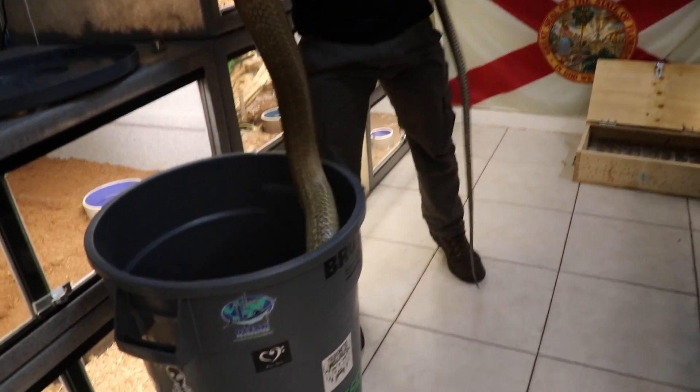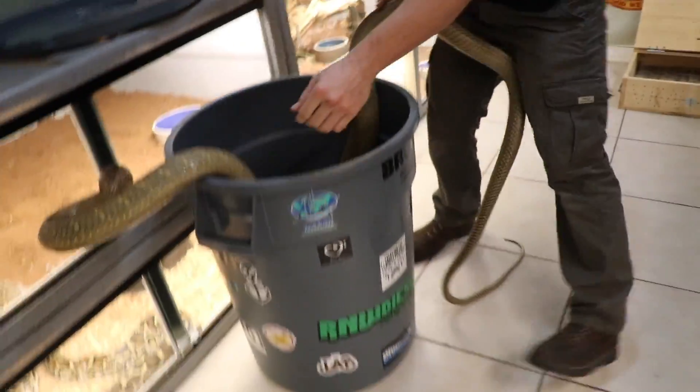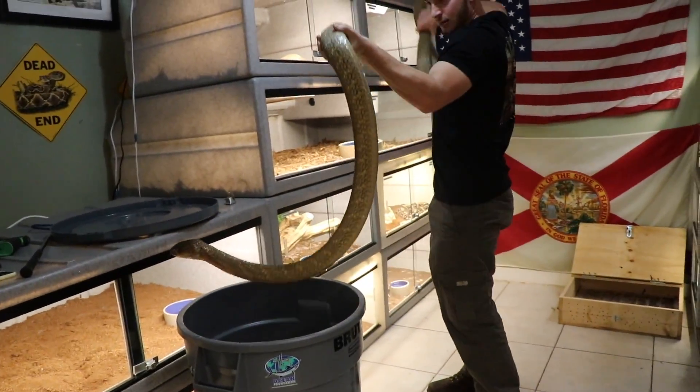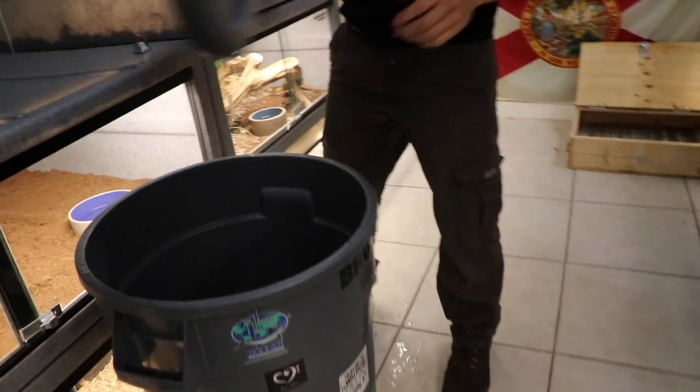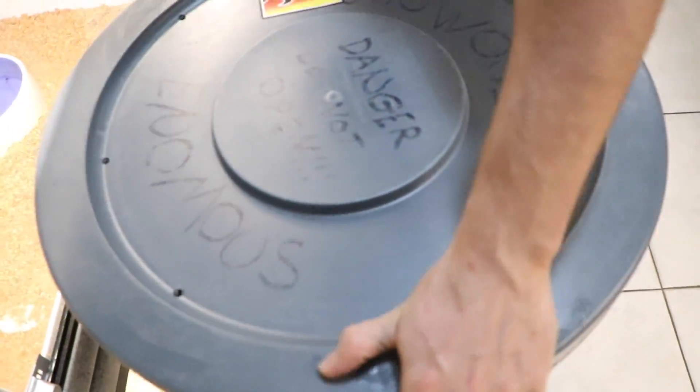Alright guys, I'm gonna put Kevin right in there. There we go — come get a good look at him, he's in the water now. Watch out!